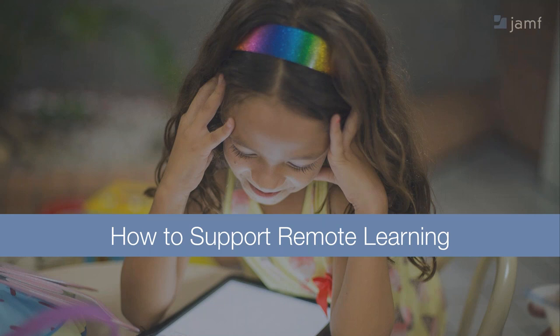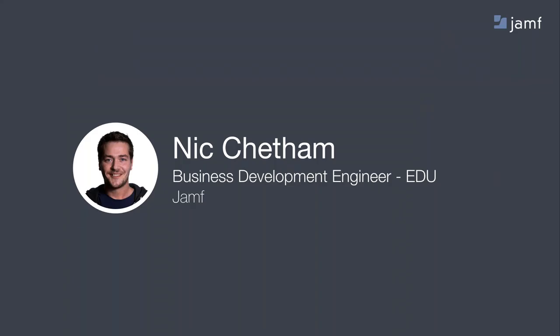Thank you for joining us for the five top tips for remote learning. My name is Nick and I'm the Business Development Engineer at Jamf, specifically focused on education and covering the EMEA region. I've been at Jamf for over four years and prior to that I trained as a teacher of computer science, teaching secondary or K-12 level.